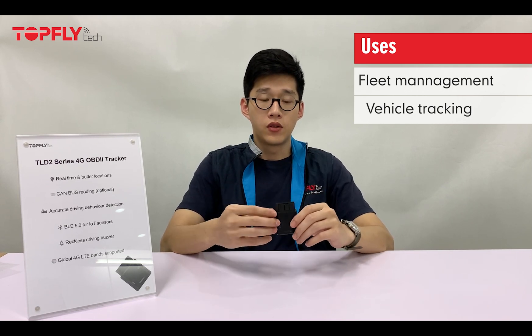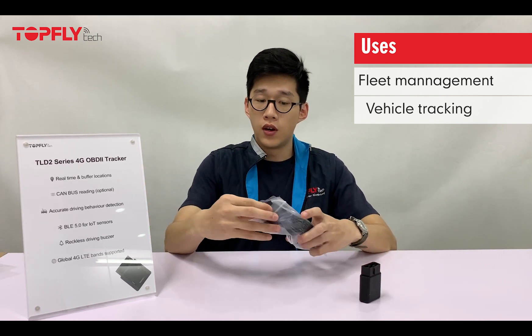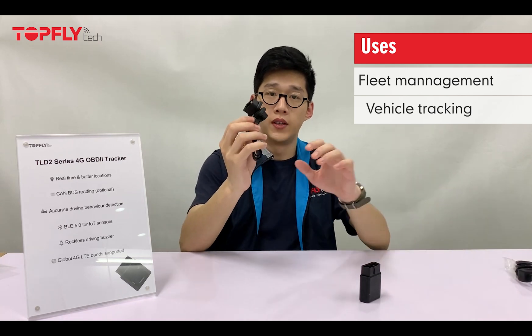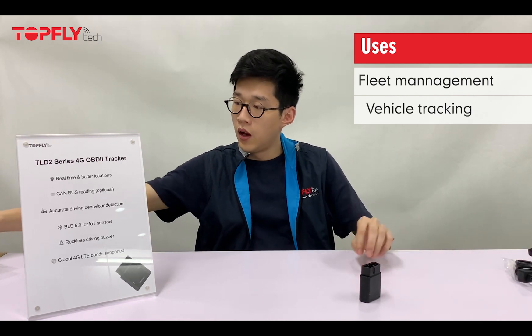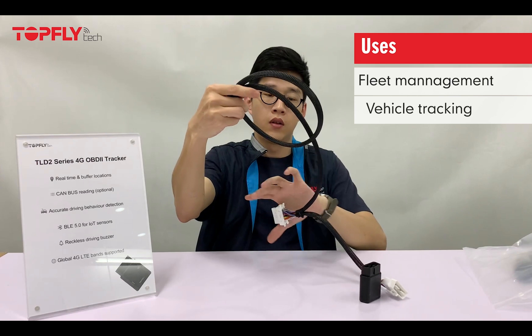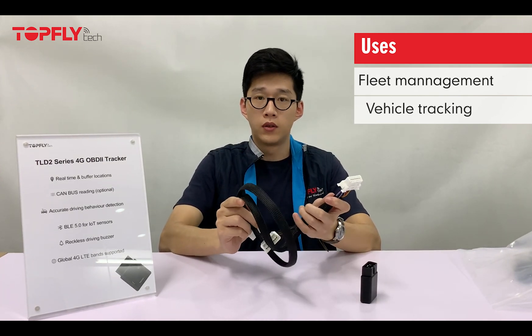Just for your information, we also supply the J1939 cable and converter if your truck doesn't have an OBD2 port, as well as an extension OBD2 cable. We also have a Y cable if you want to hide the tracker behind the OBD2 port.